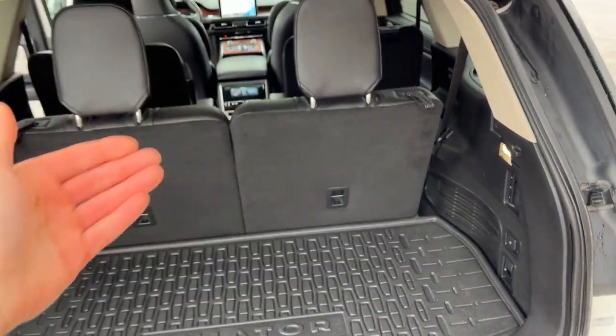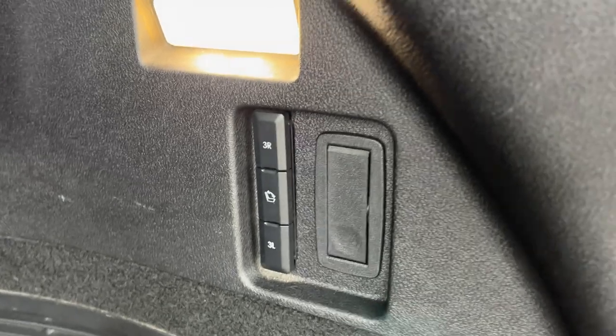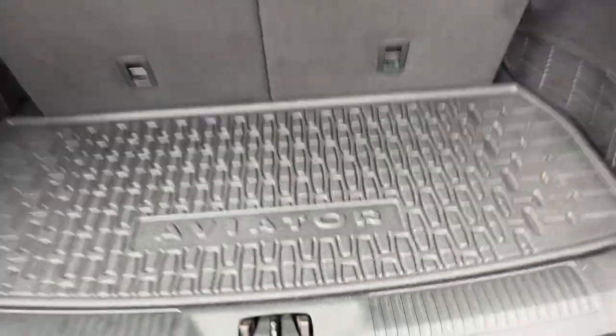There's lots of space in the back. You can fold down the third row just by pushing a button, and also raise it with the push of a button as well. Checking out underneath here, you do have some storage, and underneath that is the spare tire for this Lincoln. Be sure to check out the photos.